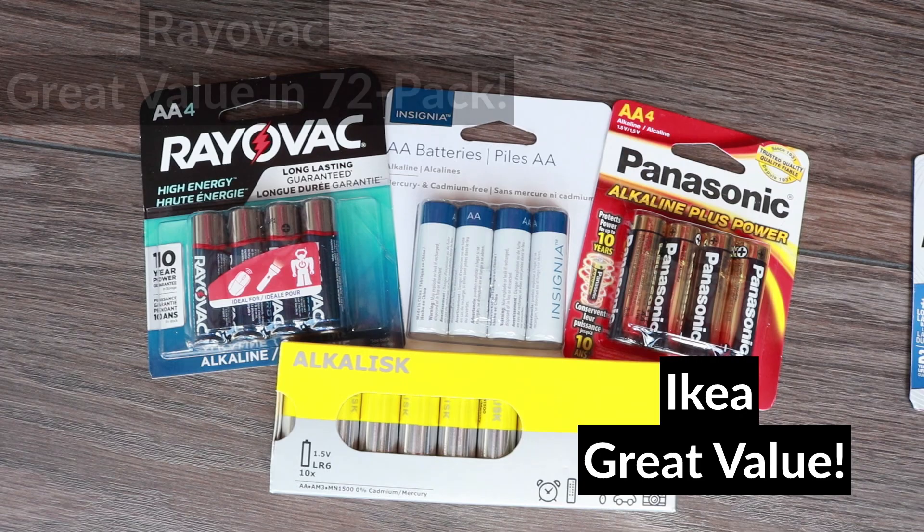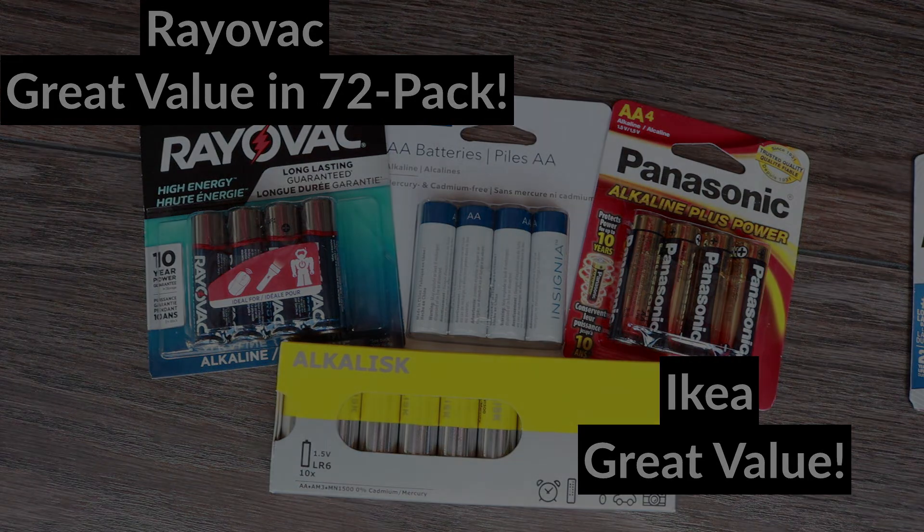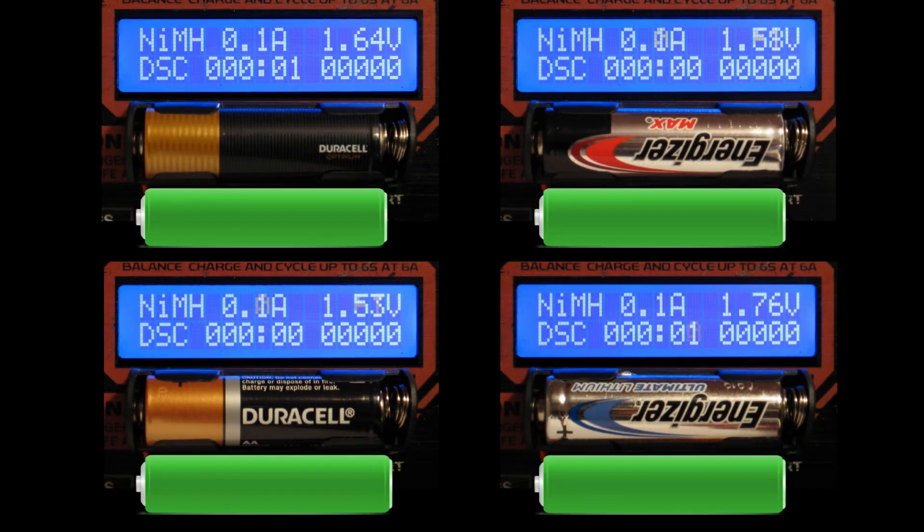Rayovac also offers great value if bought in a big pack. I found it on Amazon in a 72-pack which comes to a lower price per battery than the IKEA. So now you're probably wondering how these budget batteries compare to top brand batteries like Duracell and Energizer — so let's start the second test and find out.